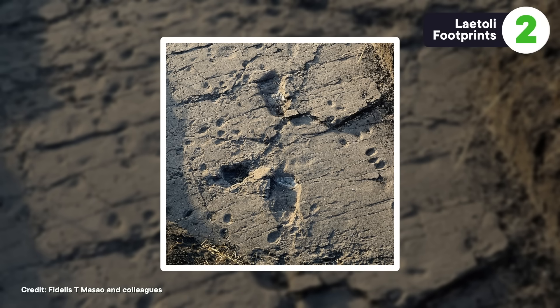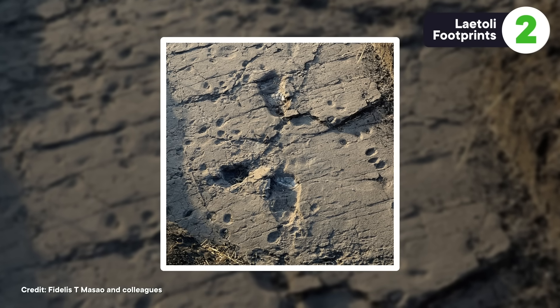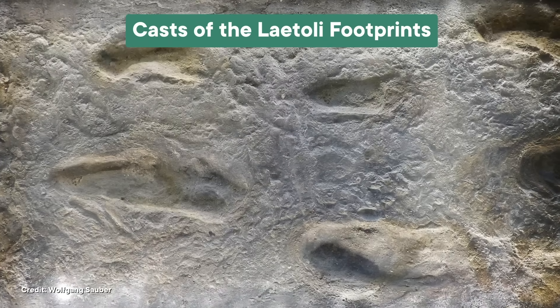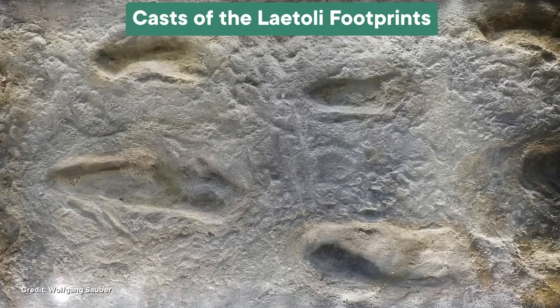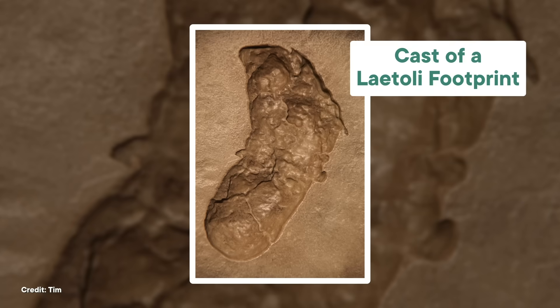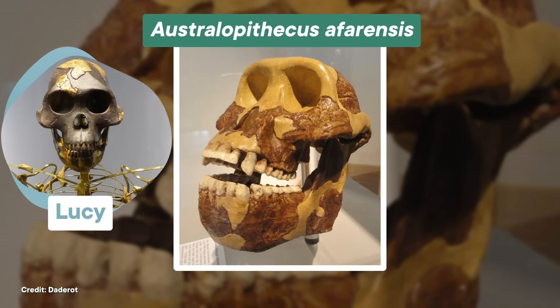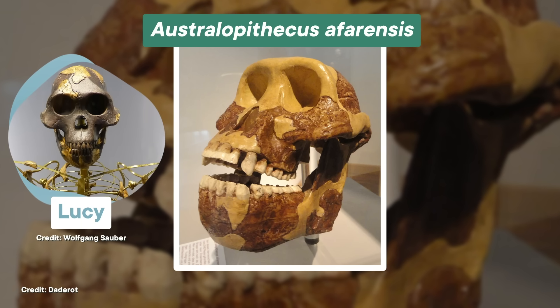We're talking about the Laetoli footprints, which were discovered in Tanzania in the 1970s. Paleontologists have found thousands of footprints at Laetoli, preserved in 3.6-million-year-old ash deposits. These tracks were left by a variety of animals, including elephants, giraffes, birds, and even some insects. But by far the most famous feature of the Laetoli ash beds are footprints that look a lot like yours and mine. Researchers discovered about 70 footprints left by human ancestors, most likely made by Australopithecus afarensis — the same species as the famous Ethiopian fossil called Lucy.